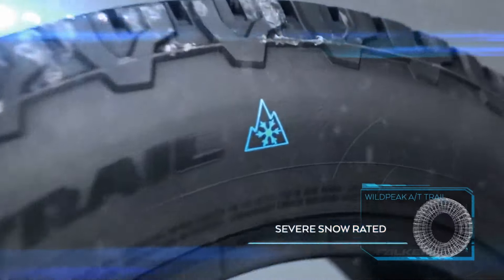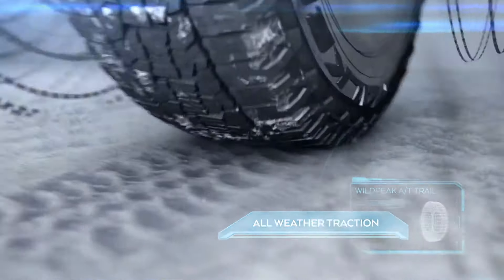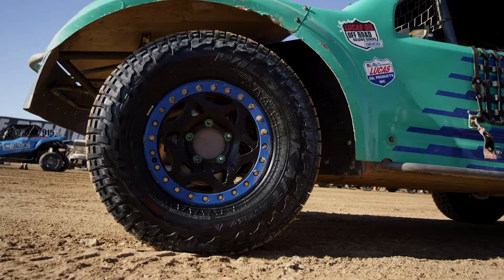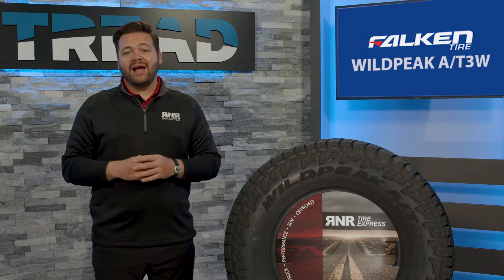It's rated with a three peak mountain snowflake rating, meaning that it meets the standards set by the U.S. Tire Manufacturers Association. Falcon was able to achieve this due to its silica tread compound, delivering superior wear life and wet performance.